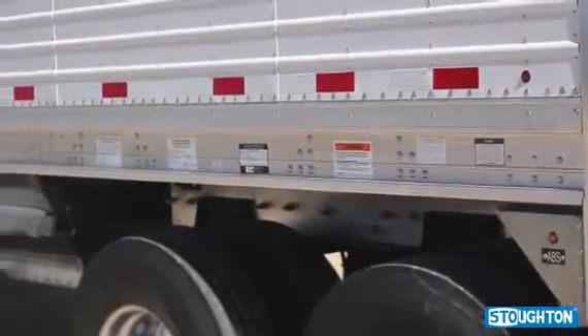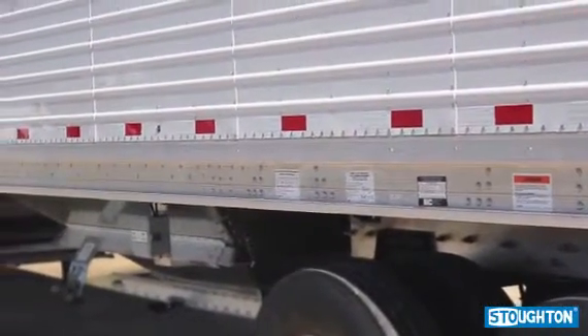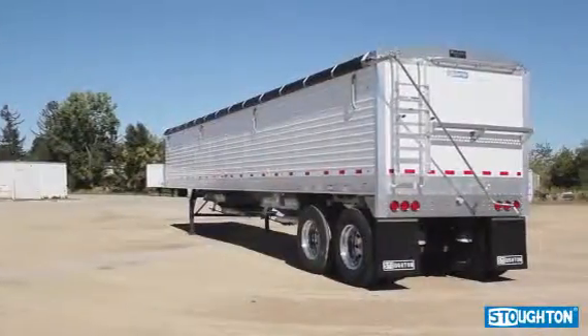Our mini LED side marker lights are very bright, easy to replace, protected from damage, and give our smooth-sided double-walled aluminum Platinum Series Grain Trailers a comparatively sleeker appearance.